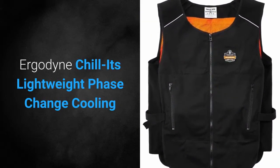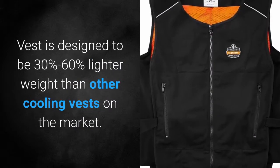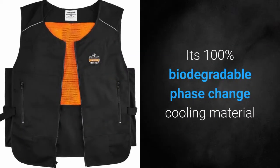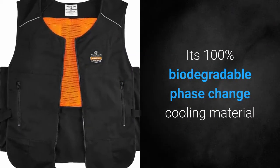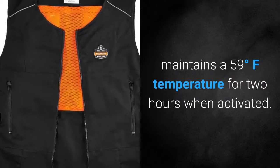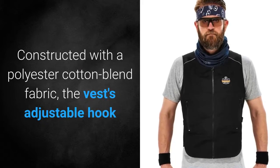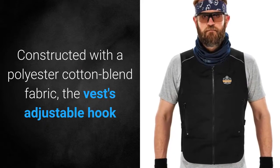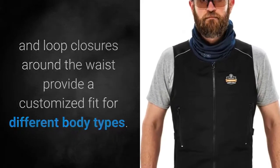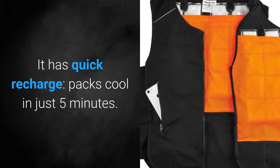Ergodyne Chill, its lightweight phase-change cooling vest, is designed to be 30% to 60% lighter weight than other cooling vests on the market. Its 100% biodegradable phase-change cooling material maintains a 59°F temperature for 2 hours when activated. Constructed with a polyester cotton blend fabric, the vest's adjustable hook-and-loop closures around the waist provide a customized fit for different body types. It has quick recharge packs that cool in just 5 minutes.